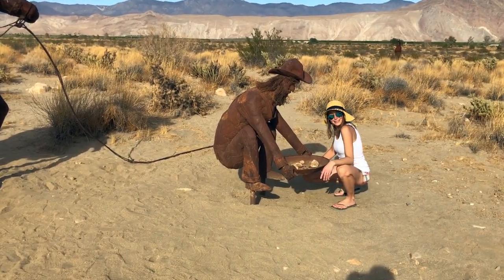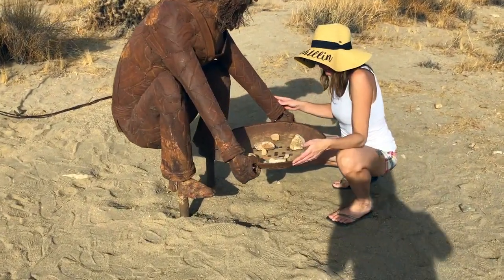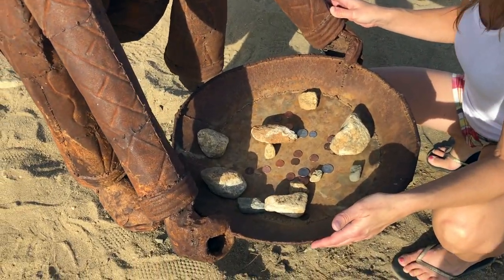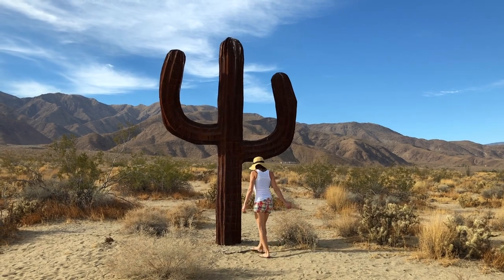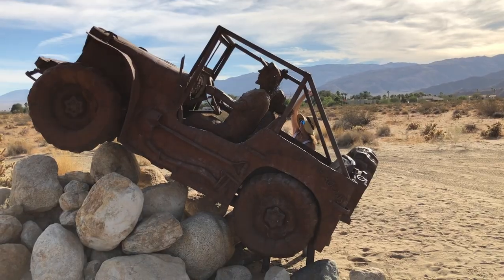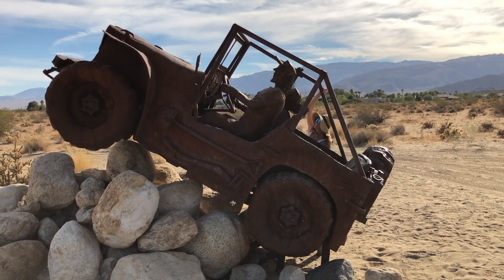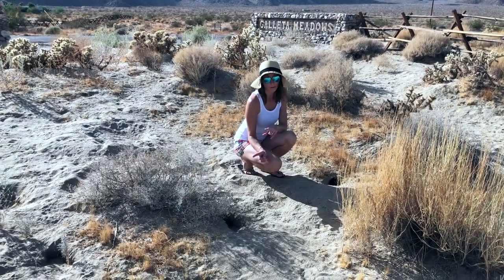Find any gold? By the way, if you haven't done so already, be sure to hit subscribe so you don't miss out on any other cool adventures. Stick them up! I sure hope these holes aren't rattlesnake holes.